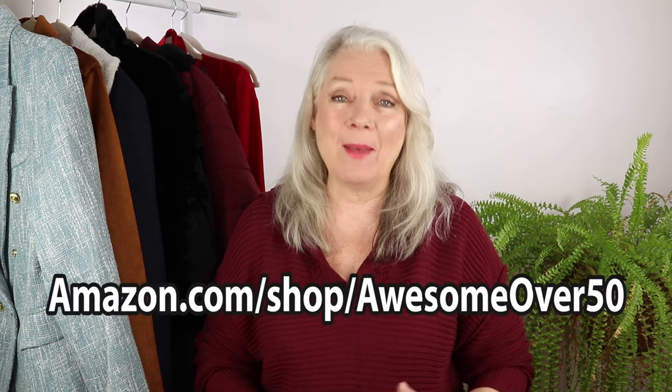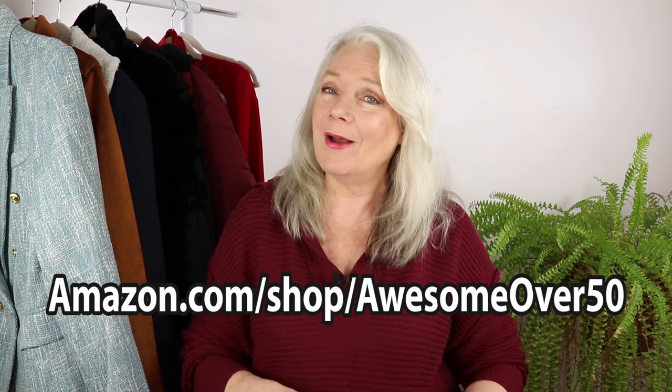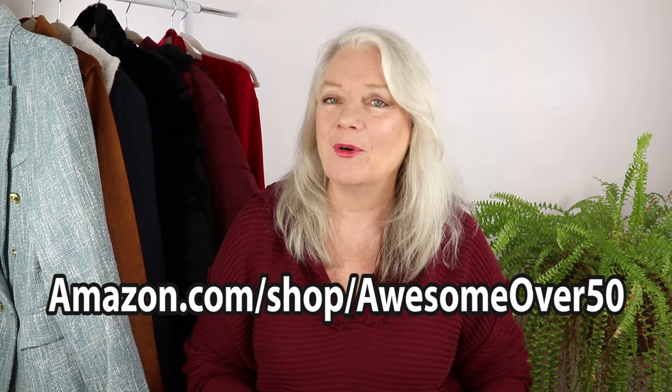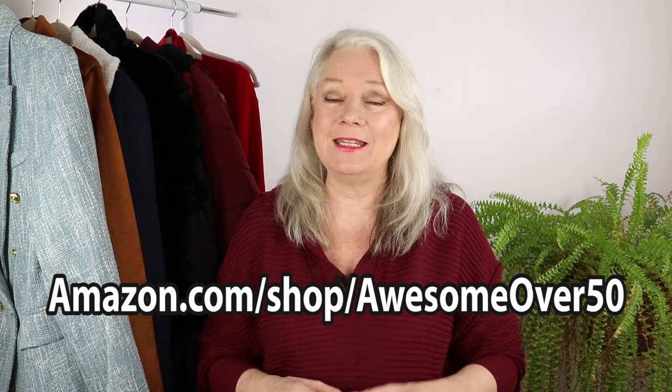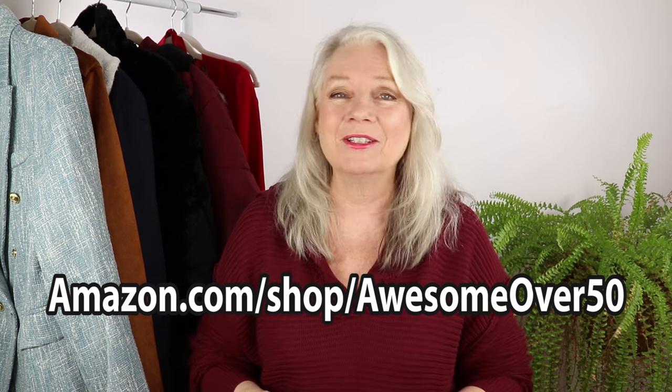I'll have most of the items I'm showing you underneath the video description and also in the comments. Don't forget to go to amazon.com shop Awesome Over 50 — remember how I mentioned that coat was 24% off? We have deals of the day there and we update them every single day.